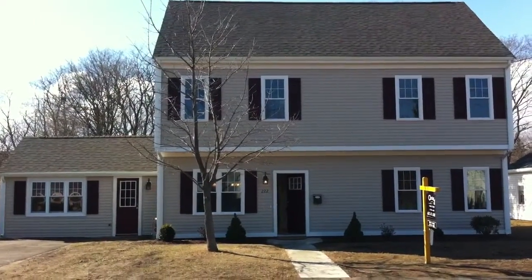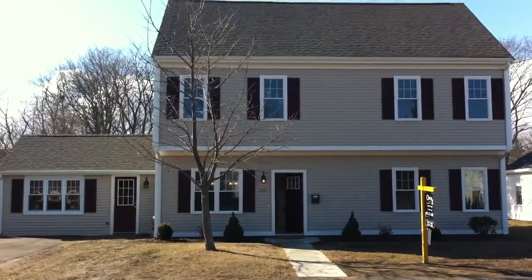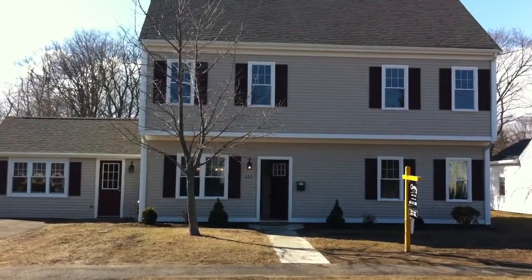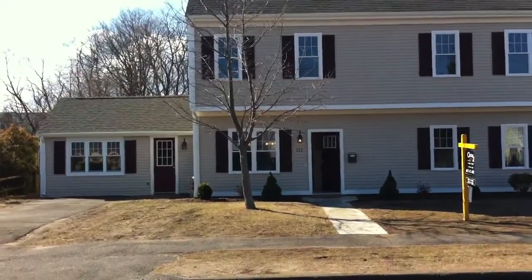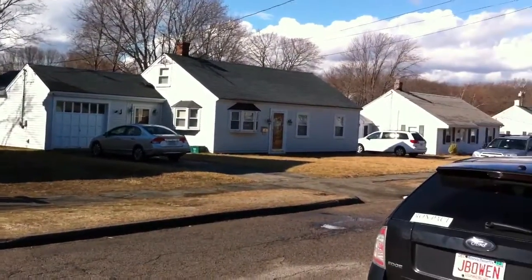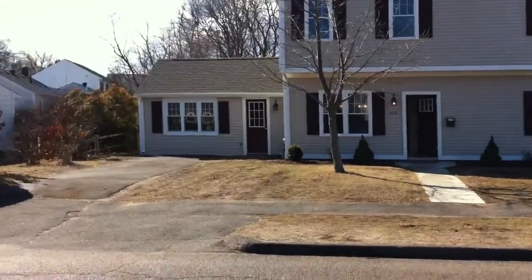This is 222 Walnut Street in Braintree. I'd call it a four-bedroom, three full bath single family. It's been completely rehabilitated. It looks like they put on the second and third levels here. It's technically a two-and-a-half story house per zoning code. The house was originally built in 1959.